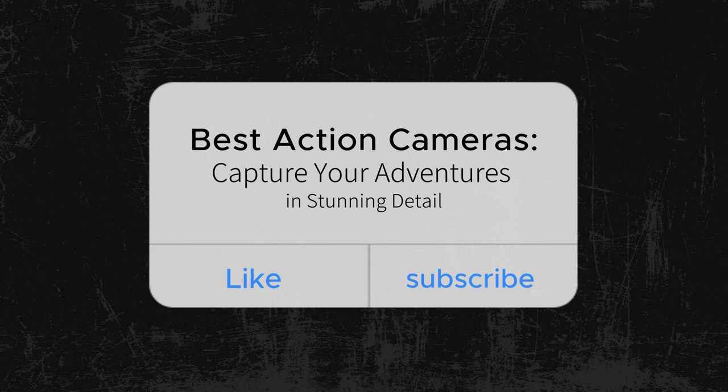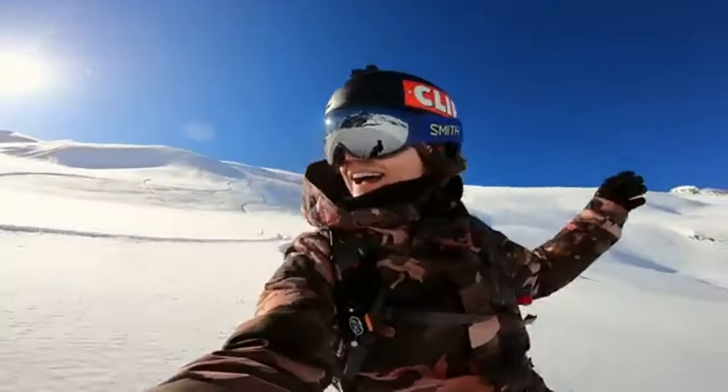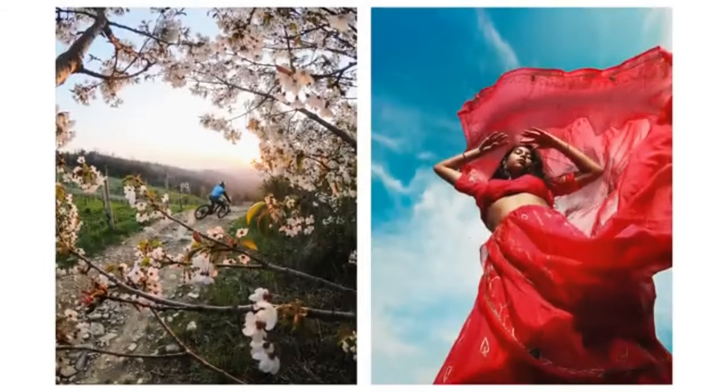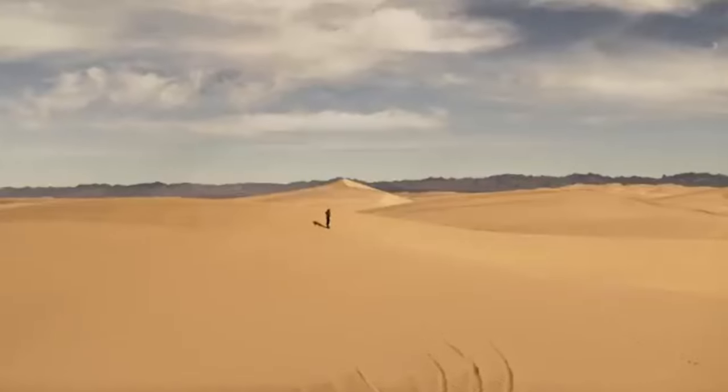Five best action cameras to capture your adventures in stunning detail. In the world of action-packed adventures, having the right action camera by your side can make all the difference — whether diving into the deep sea, exploring rugged terrains, or soaring through the sky. Capturing those thrilling moments in stunning detail is now easier than ever.